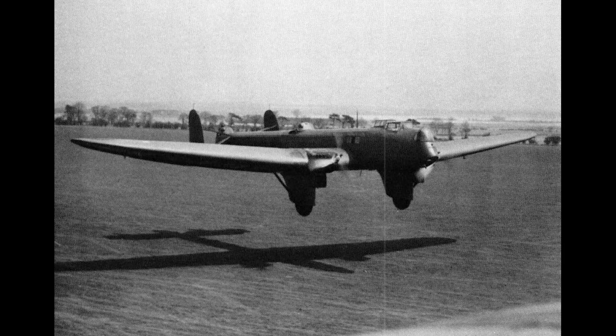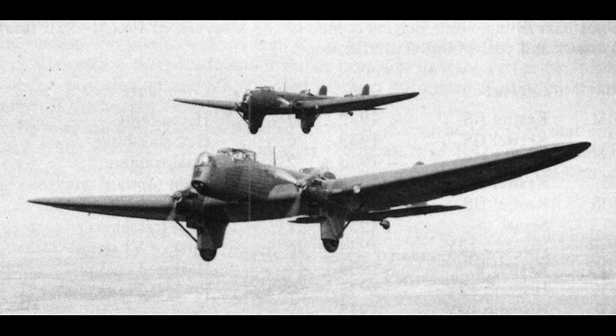No. 38 Squadron was based at Mildenhall, which had one of the largest RAF airfields at the time. Due to the tendency of the Hendon to float down the runway due to its lack of flaps, this was certainly not a coincidence, and pilots were advised to land with plenty of room to spare. Despite its proclivity for hurtling off the airstrip, only two Hendons were written off in accidents.